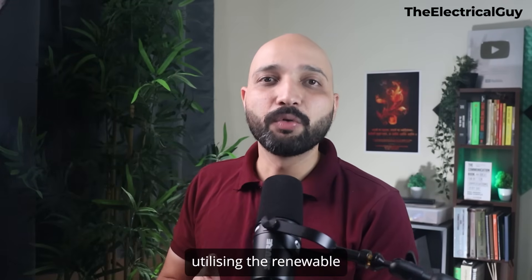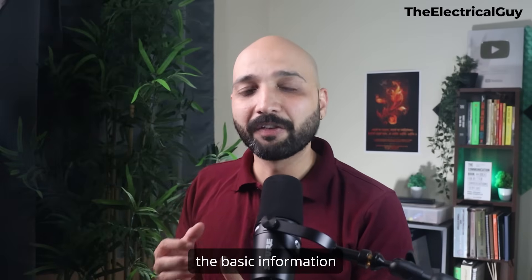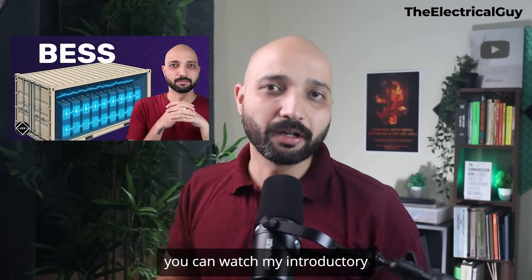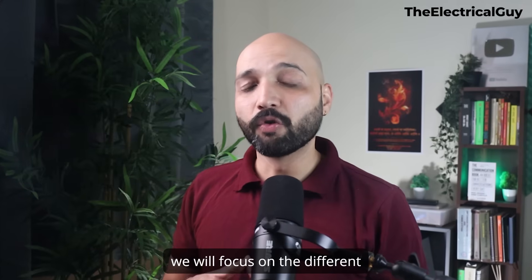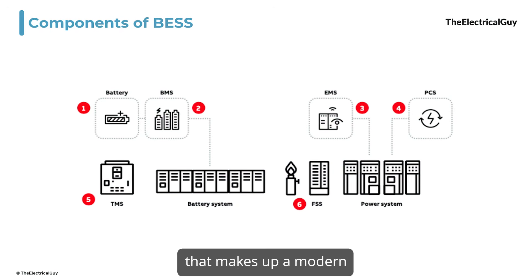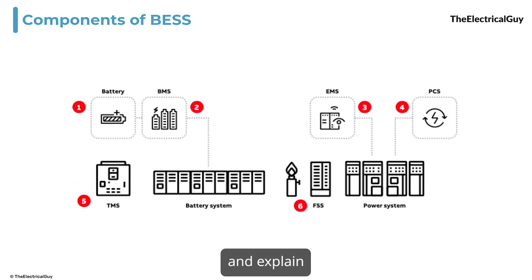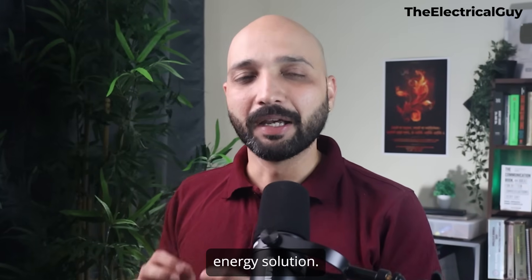BESS helps in better utilizing renewable energy sources. In this video, we will focus on the different and major subsystems that make up a modern battery energy storage system and explain how they all work together to form a reliable energy solution.